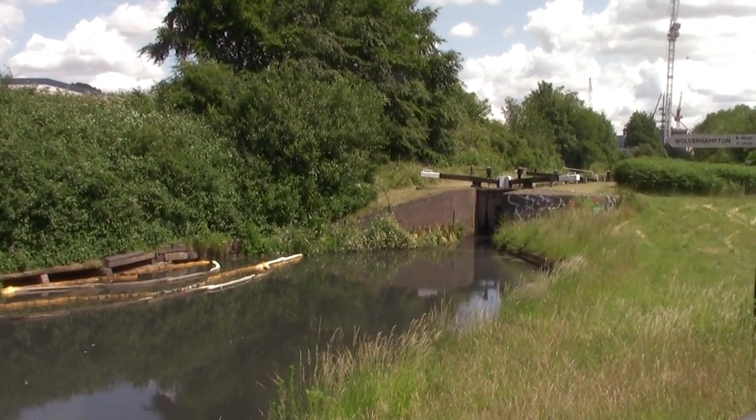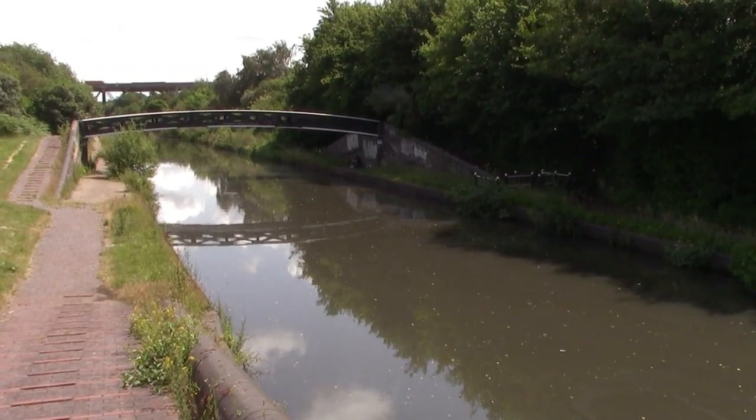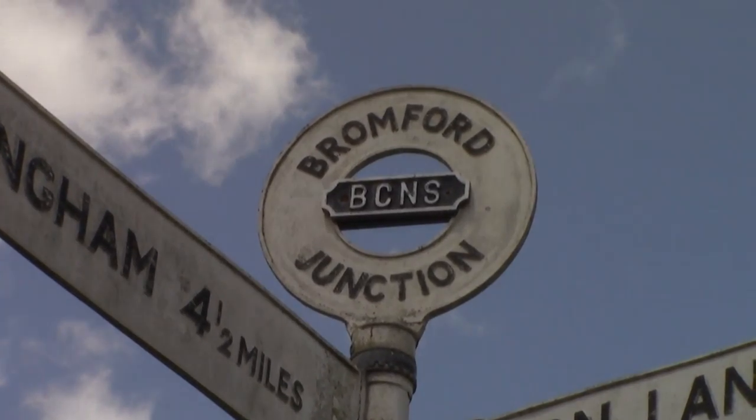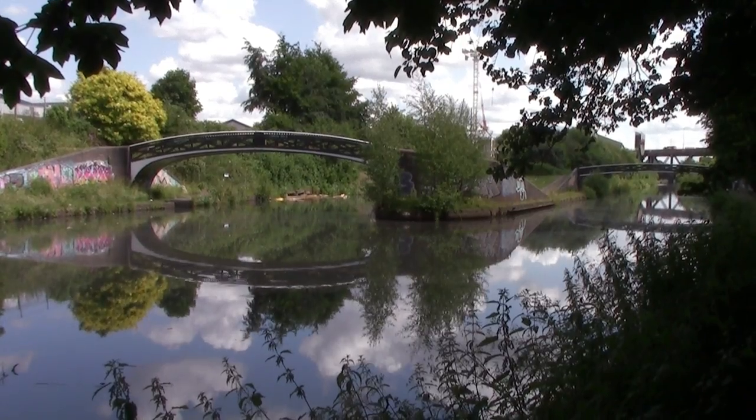I'm back on the Birmingham Canal Navigation. Right behind me is the 1769 part — the old main line — and right here is the 1829 new main line. They actually join here at Bromford Junction, which is the north end where the two canals merge back into one. Anyway, I'm going back to the railway station now to visit more stations.